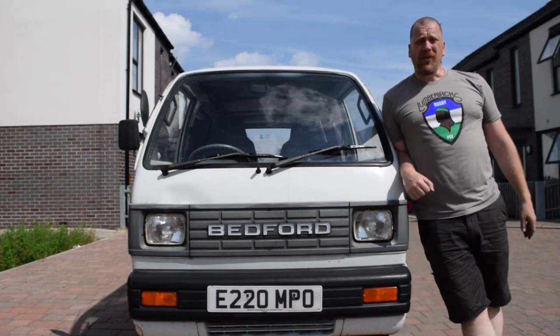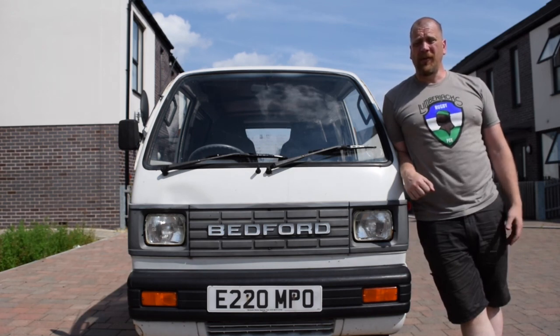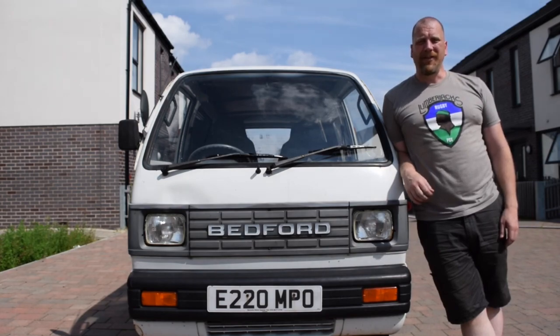This is the vehicle that's going to take me 10,000 miles, across 20 countries and 2 continents, and God knows how many dirt roads. Sure, I could have taken a Land Rover or a Range Rover, but where's the fun in that?